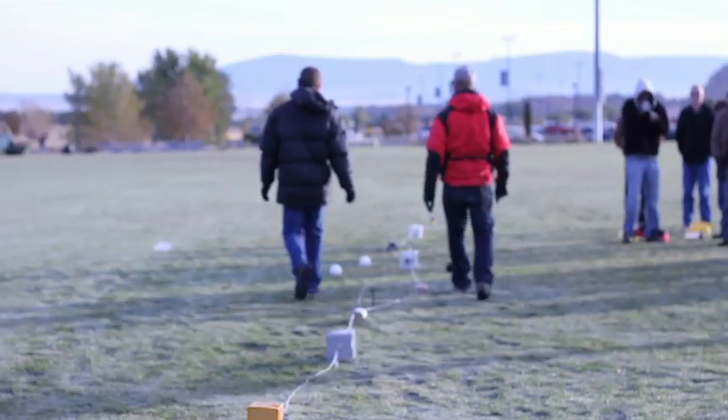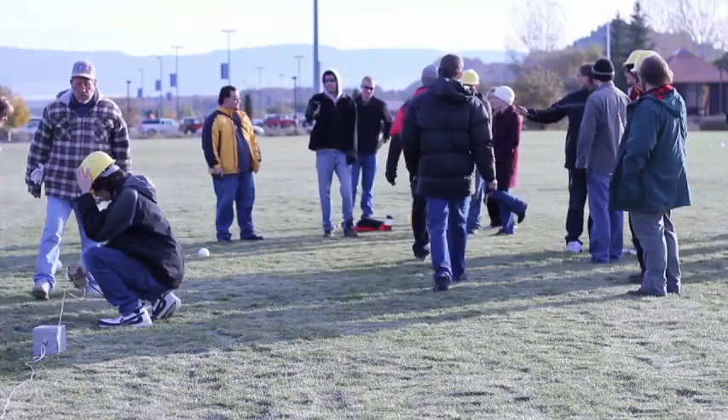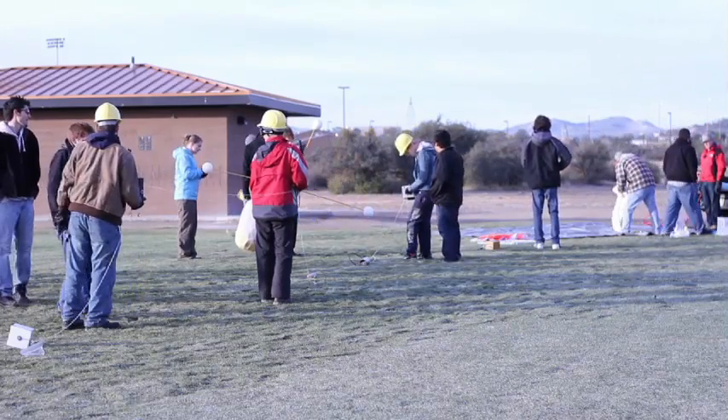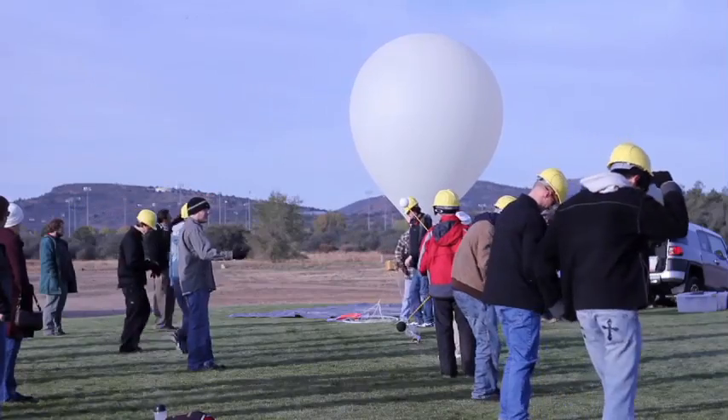All of the beacons are double-checked for proper function as they are solely responsible for the balloon's recovery. It is standard procedure to fly two to three beacons for safety. Last minute instructions are given, and students take their positions on the launch line. Once the balloon is inflated and all the payloads are laid out, the balloon is placed upwind so that it will rise up, travel over the payloads, and pick them up.